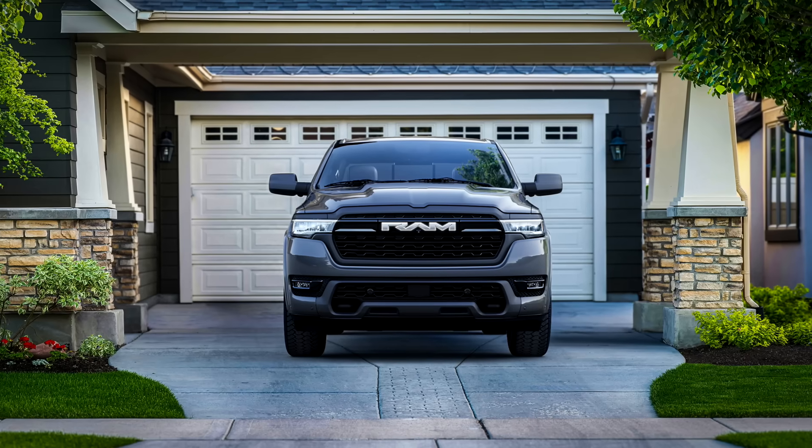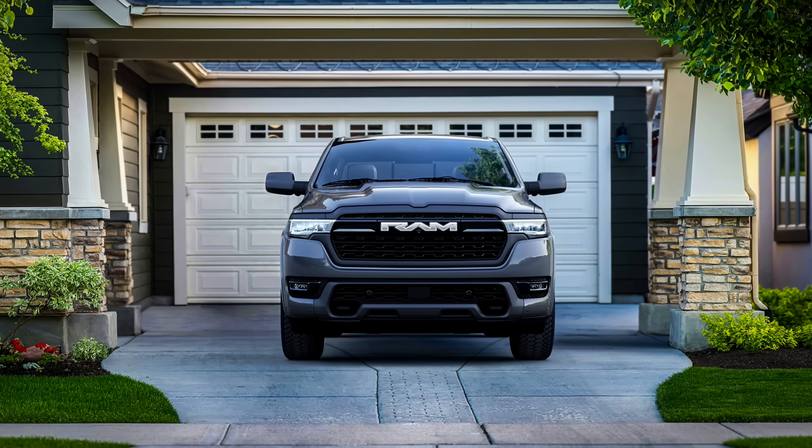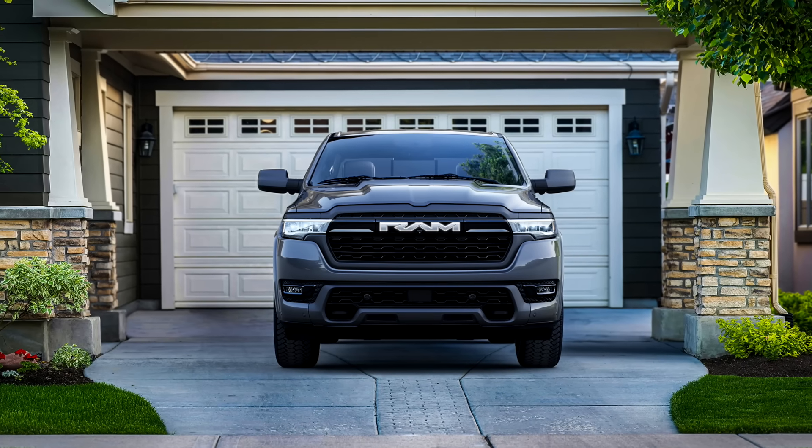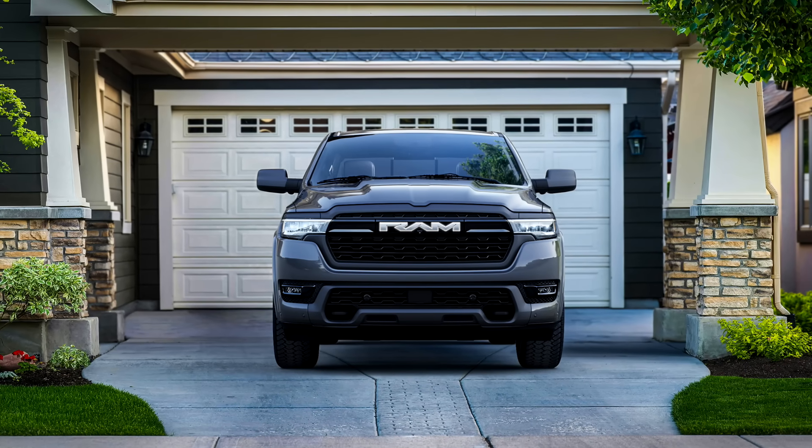That's it for this one — please let me know what you think of the new Ram Charger and all the electric trucks that are coming. While you're down below leaving a comment, don't forget to hit like, hit subscribe, hit join to become a member of the channel, and come right back here to Truck King to see what we're testing next. See ya!